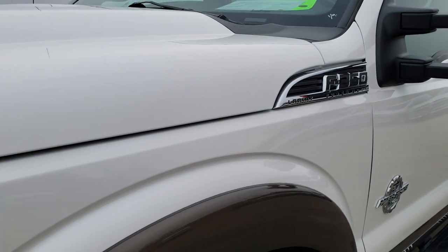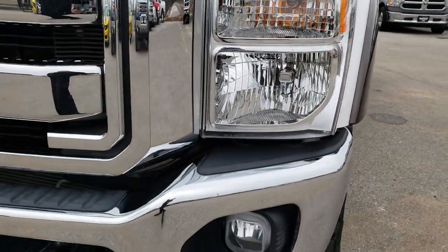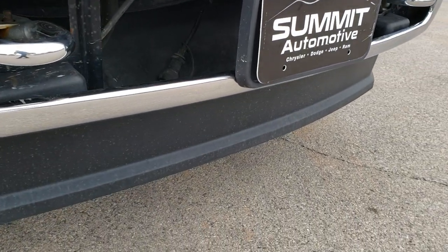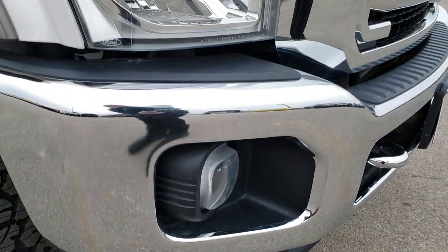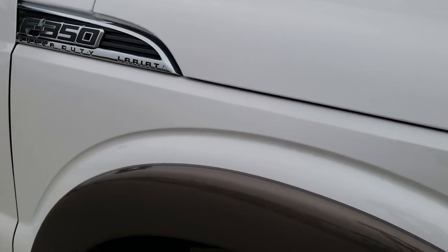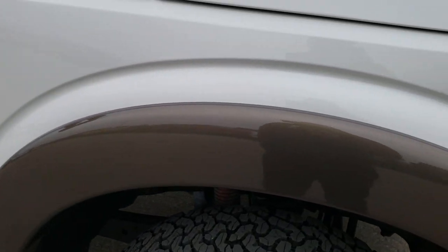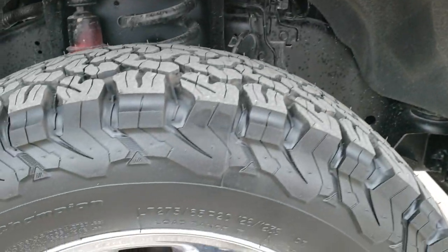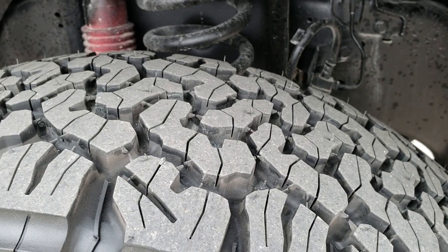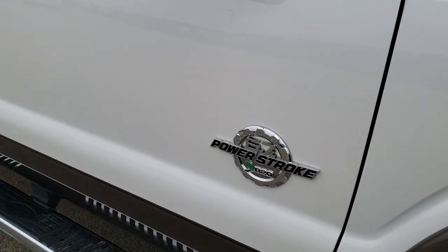I didn't see any dents or dings on that front fender. The lower accent color is caribou brown. Front valance is in excellent shape. I didn't see any dents or dings on that front bumper. Passenger side fender is in nice shape as well. The passenger side rim has no scuffs or scrapes, and that tire is brand new too.